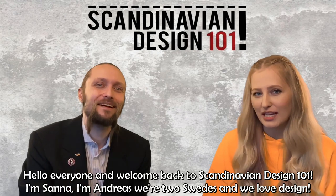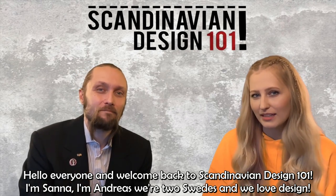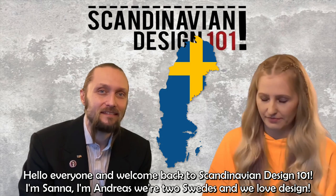Hello everyone and welcome back to Scandinavian Design 101. I'm Sanna, I'm Andreas, and we are two Swedes and we love design.